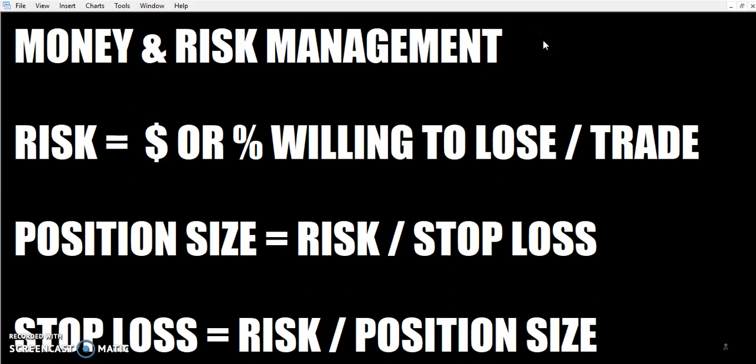One thing about horizontal lines is it's really simple — just like money and risk management, really simple. Decide how much you're willing to lose per trade and put your stop loss in the right place so you don't lose more than that. Make sure you don't trade a size that's too big. It's the one thing that trips up the majority of traders who are first starting out.